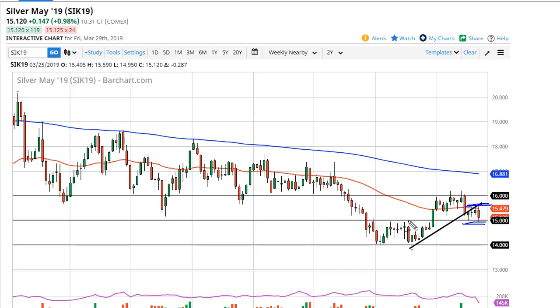In a 50-cent back-and-forth situation, this is an area that should be rather supportive, but we have recently broken a trend line. So now we're trying to resolve whether or not that trend line actually mattered. If we break down, well then it did — probably go down to $14.50, maybe even $14.